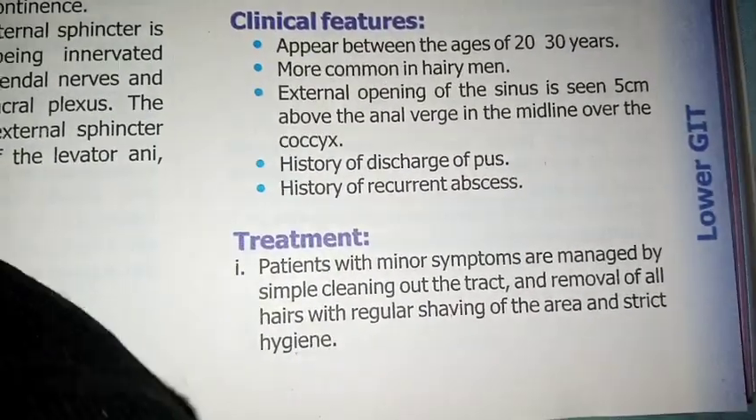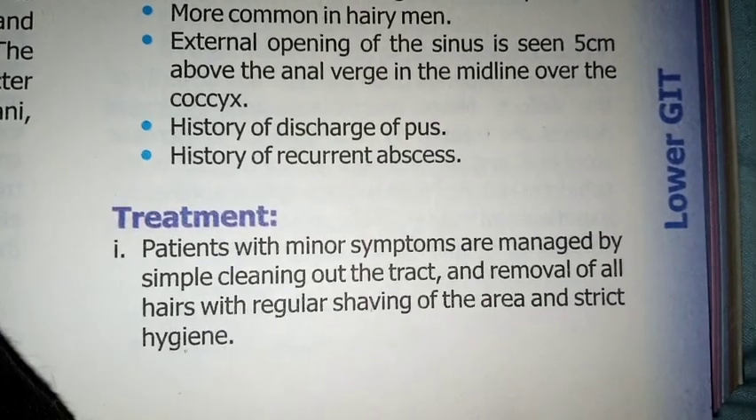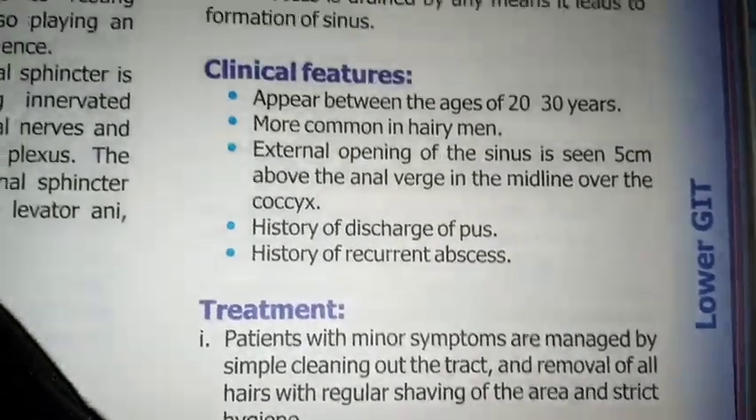Patients with minor symptoms are managed by simple cleaning out the tract, removal of all hairs with regular shaving of the area, and strict hygiene.